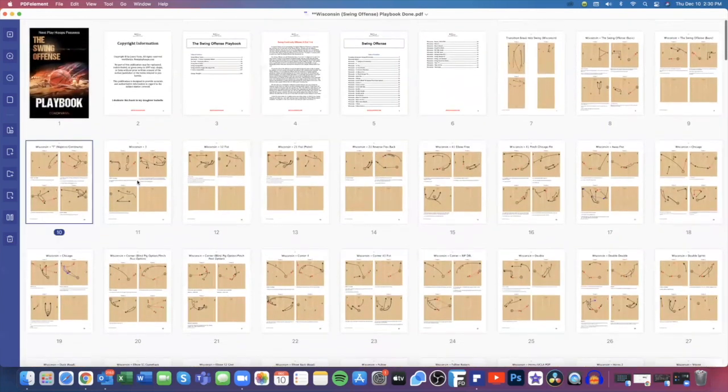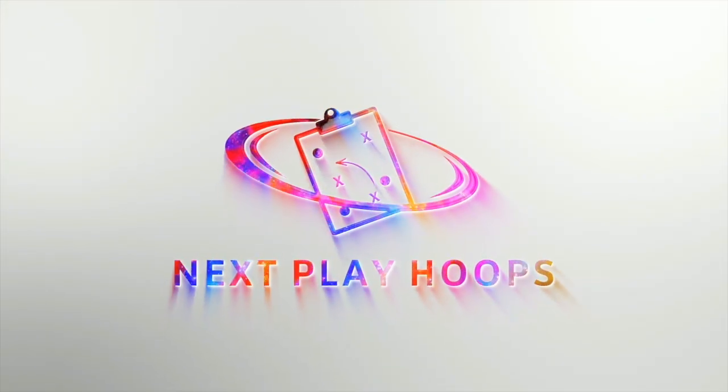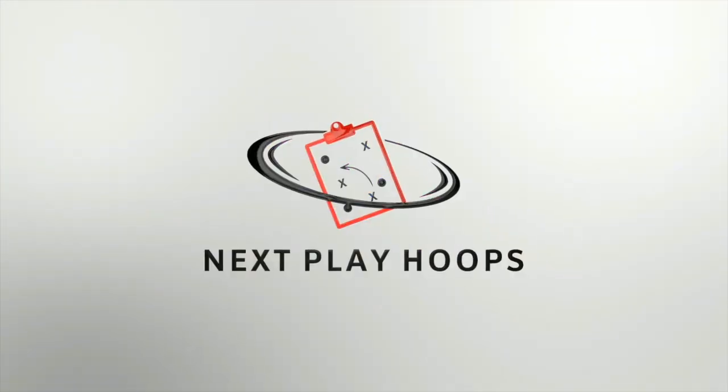So that's 243 pages — the Wisconsin swing offense, four out one in. You can use it as a secondary break as well if you wish. If you have any questions, feel free to email me anytime at coachvan@nextplayhoops.com and we'll see you at the next video. Make sure you like and subscribe, and check out teachhoops.com for coaches who want to get better.